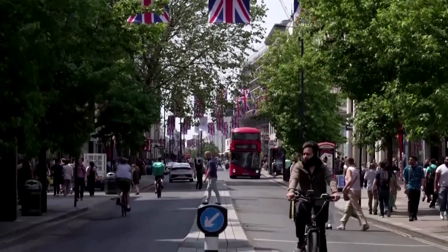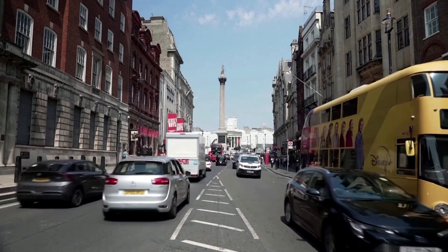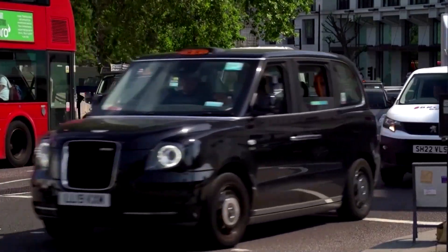Britain is aiming to capture and store up to roughly 30 million tons a year by 2030 — equal to the emissions from 15 million cars.